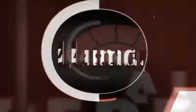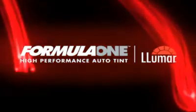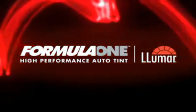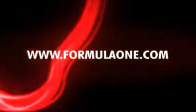Remember, Formula One High Performance Auto Tint is the leader for quality and consistency, and it's only available through select certified dealers. So talk to one today to find the Formula One Auto Tint that's right for you. Find a dealer or learn more at FormulaOne.com.